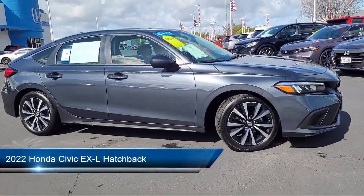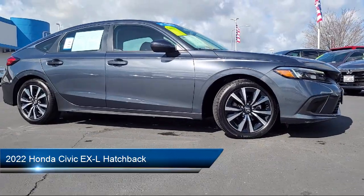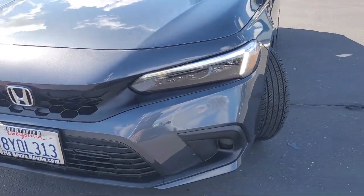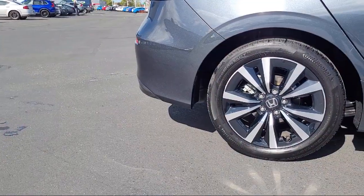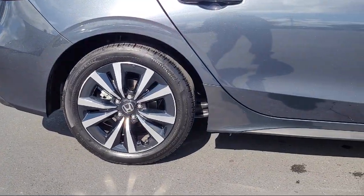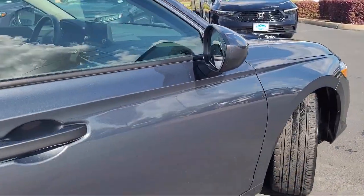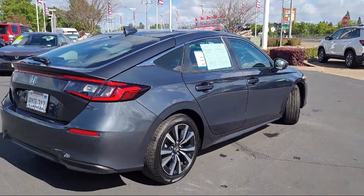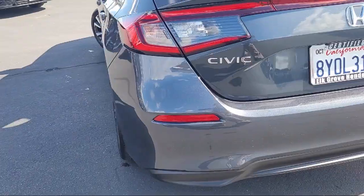It comes equipped with Apple CarPlay and Android Auto, Leather Steering Wheel with Auto Tilt-Away, Rear View Camera, Electronic Stability Control, Speed Sensing Steering, Steering Wheel Controls, Alloy Wheels, Keyless Entry, Auto High Beam Headlamp Control, Heated Door Mirrors, and has less than 25,000 miles on the odometer.